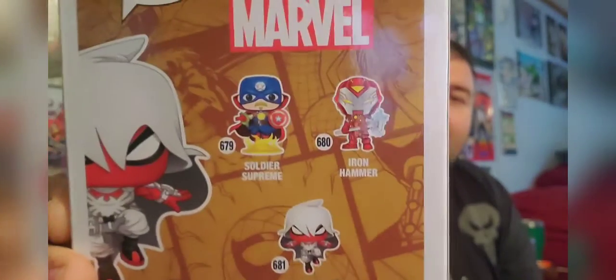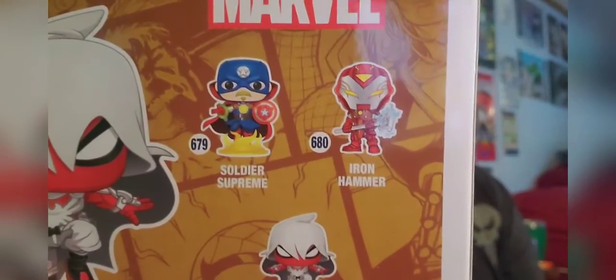In the Infinity Warps line you've got Spider-Man worked with Moon Knight. Also in this one you have Soldier Extreme, which is Doctor Strange and Captain America, and Iron Hammer, which is obviously Thor and Iron Man. Those are pretty cool — I've seen the Rat Knight before as well as a comic cover of it.